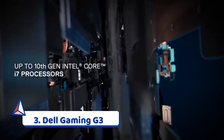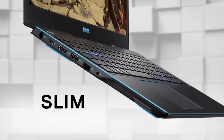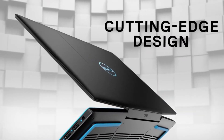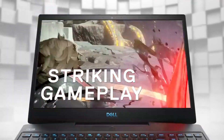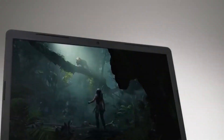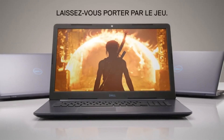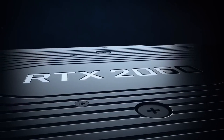The Dell Gaming G3 features a 15.6-inch FHD 1920x1080, 300-nit IPS anti-glare LED backlit display complemented by a two-sided narrow bezel. It's powered by a 10th generation Intel Core i7-10750H with 12MB cache, up to 5.0GHz, 6 cores, Killer Wi-Fi 6AX 1650 2x2, and Bluetooth 5.1.